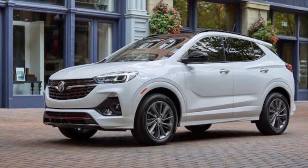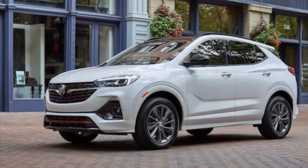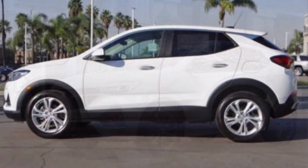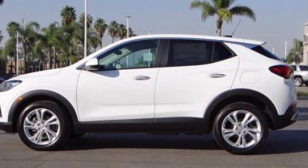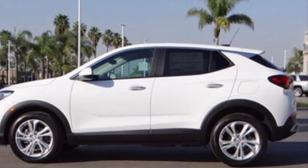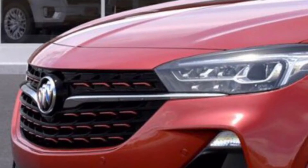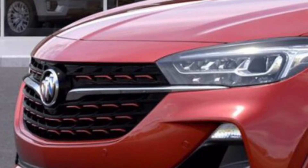This is the all-new 2021 Buick Encore GX, starting at $24,200 for the base model with the top-of-the-line model priced at $30,990. Miles-per-gallon rating is 30 city and 32 highway. Seating for five and a cargo capacity of 50.2 cubic feet makes this little Encore GX very practical.